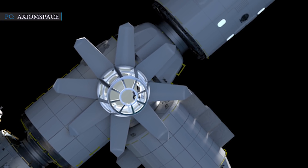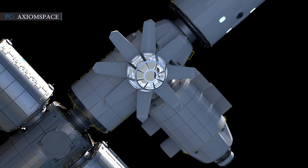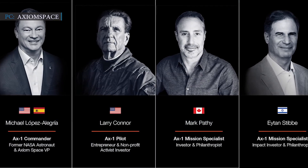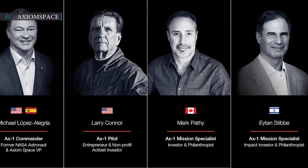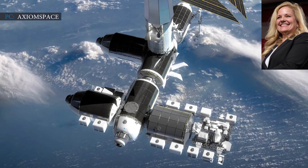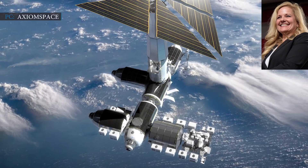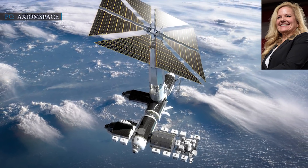Last month, Axiom discussed the final agreement with NASA regarding the AX-1 mission, which is scheduled to launch early next year. This mission includes former NASA astronaut Michael Lopez-Alegria along with three customers: Larry Connor, Mark Pathy, and Iten Stibb. Regarding SpaceX's contract with Axiom Space, Gwynne Shotwell stated, 'We are beyond excited to build upon our partnership with Axiom to help make human spaceflight more accessible for more people. A new era in human spaceflight is here.'